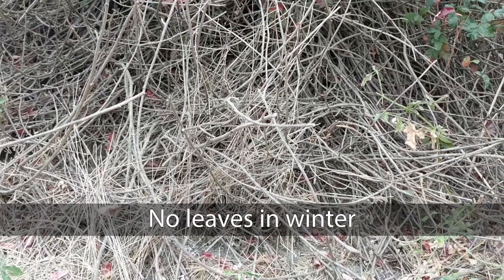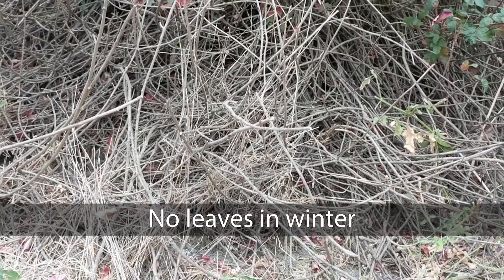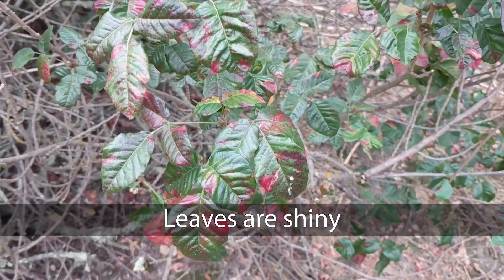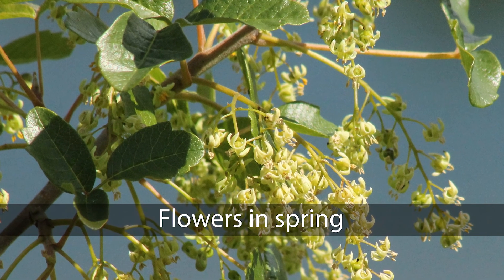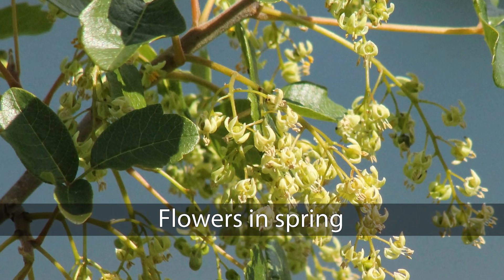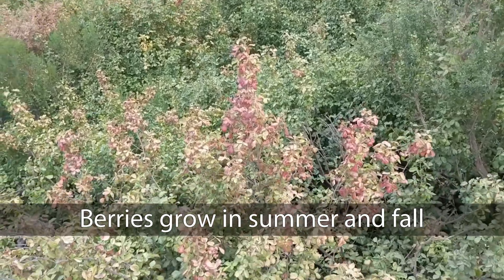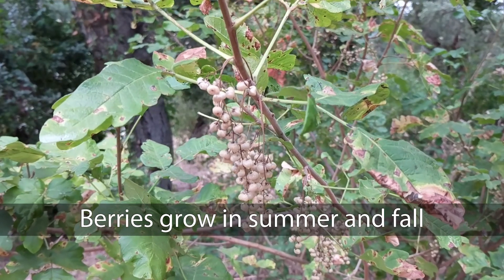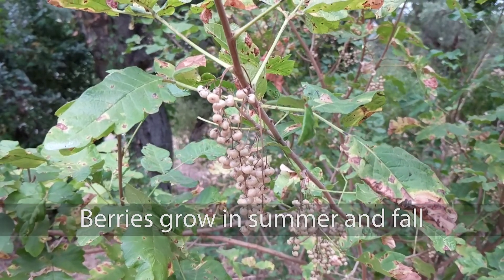During the winter, there might not even be any leaves at all. The plant produces oils that give the leaves a shiny appearance. In the spring, the plant will produce yellowish-green flowers. Another distinguishing feature are the greenish-white or tan berries that hang through the summer and fall months.